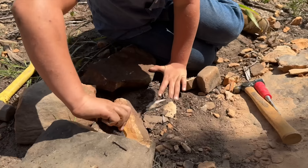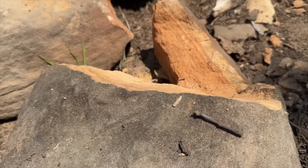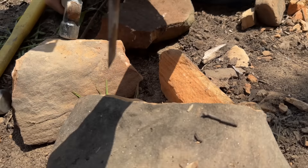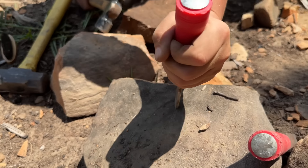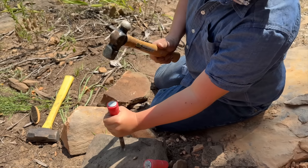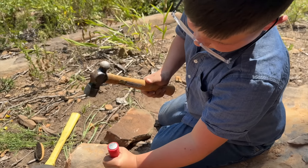Let's see — not yet. Caleb's going to chisel with his fossiling tools. Remember kids, never try this without an adult and eye protection.